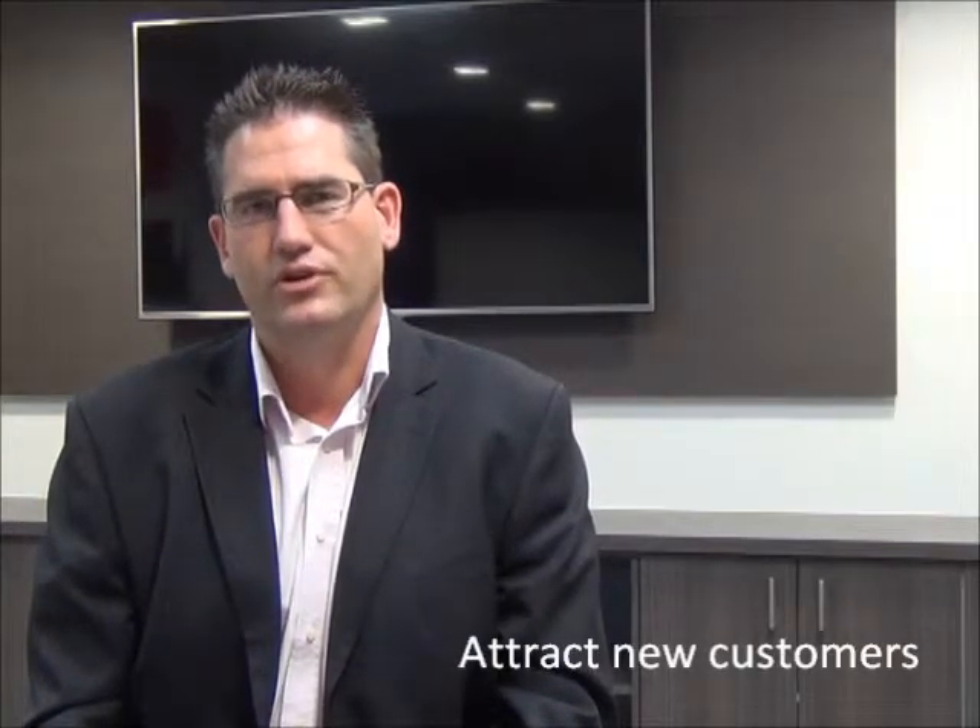For us, there are seven key areas that business owners need to focus on. The first area is they need to focus on attracting new potential customers through the door.